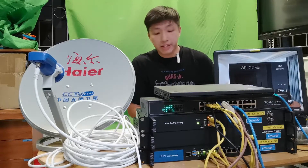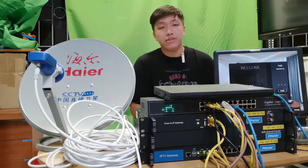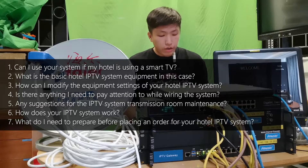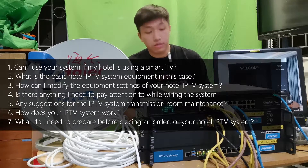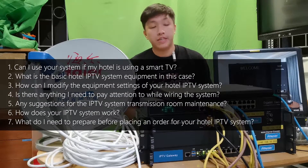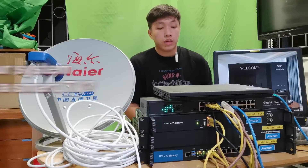That concludes the seven frequently asked questions on IPTV system basics. The following content is the FAQ list on hotel IPTV system expertise — if you are a hotel engineer, this FAQ list will help you a lot. Here are seven frequently asked questions by hotel engineers: Can I use your system if my hotel is using a smart TV? What is the basic hotel IPTV system equipment? How can I modify the equipment settings? Is there anything to pay attention to while wiring the system? Any suggestions for transmission room maintenance? How does your IPTV system work? And what do I need to prepare before placing an order?